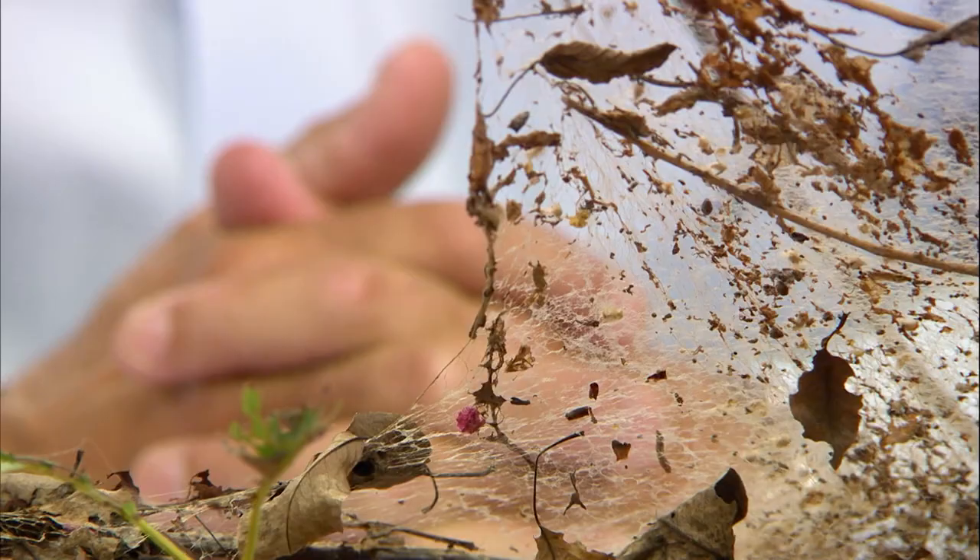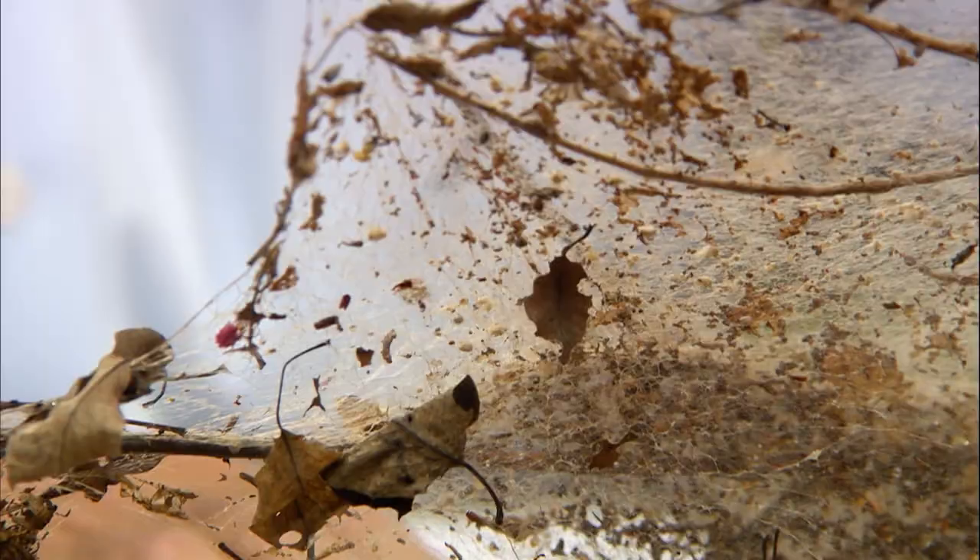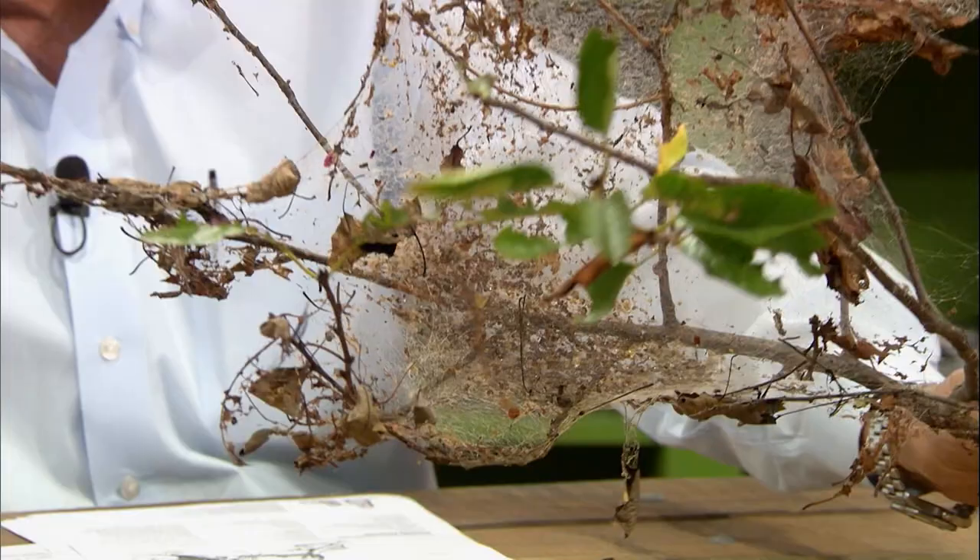This is the fall webworm, and it's not even fall yet. These ought to be called summer-fall webworms. Classic — always out on the end of the branches. The same BT product we talked about for bagworms will also do a pretty good job on the fall webworms.